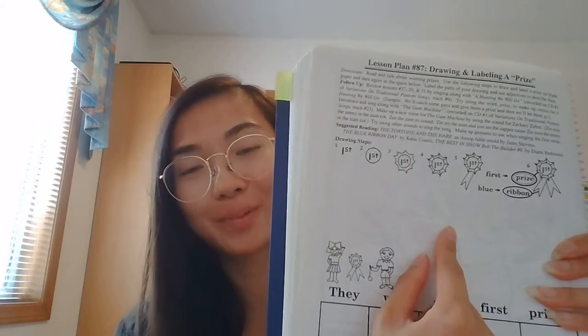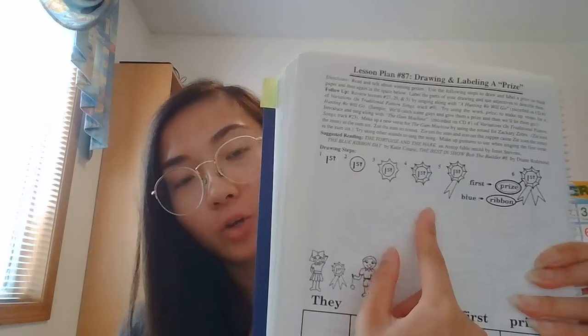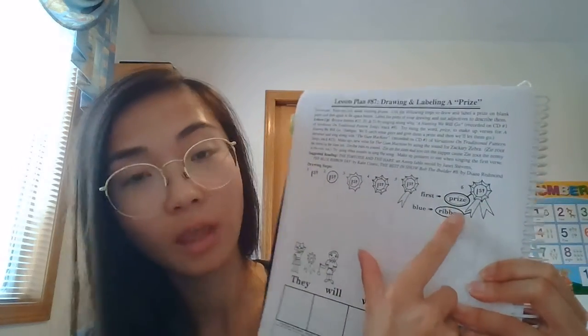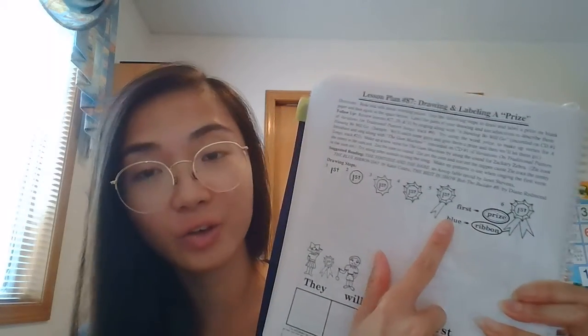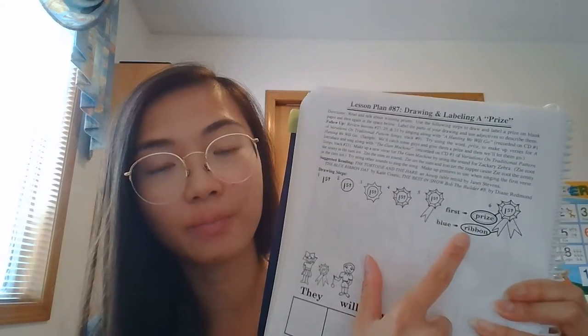Draw your first place ribbon and then you're going to label the parts. You're going to label the prize, you're going to label the ribbon on the bottom, and you're going to pick a word to describe the ribbon.